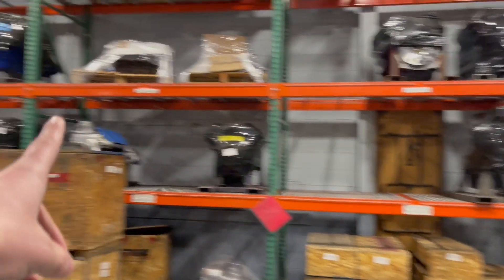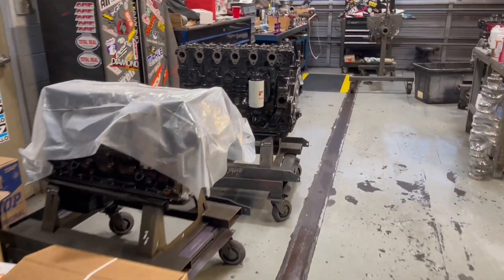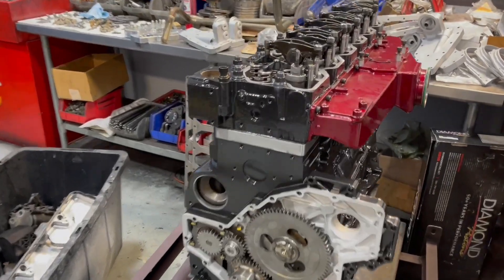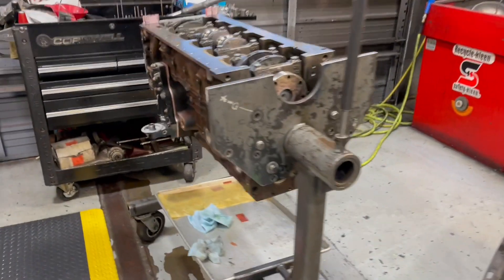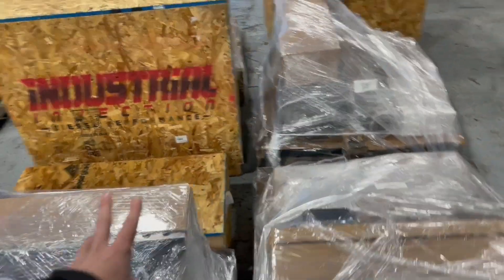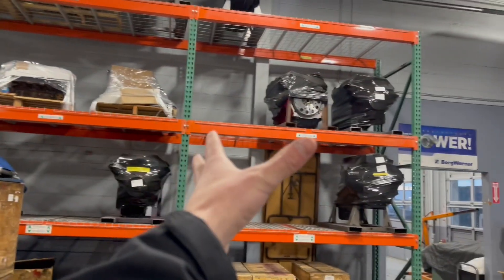Their shelves were getting a little low, so we thought we'd stock them up with some engines. Look at that. These are the best engines in the world here. They've still got to unload two more, but hopefully this will be enough engines to last them for a week. I mean, they go through these engines like crazy. Look at all these engines.